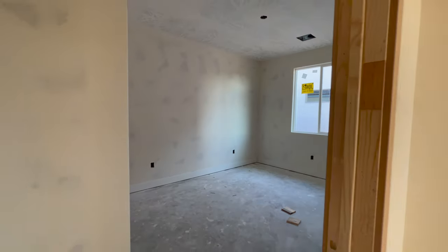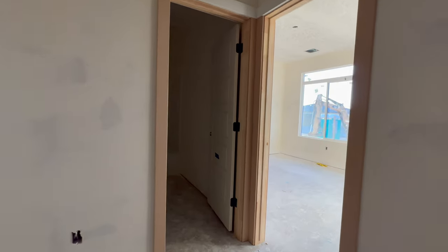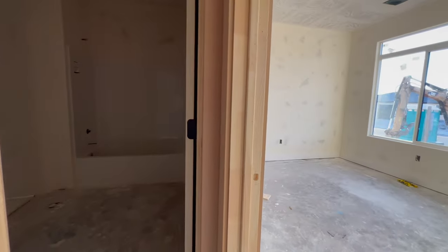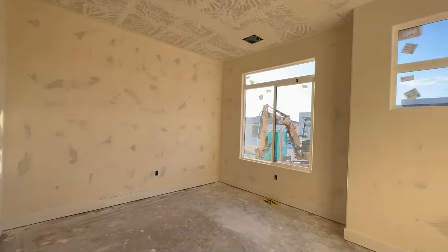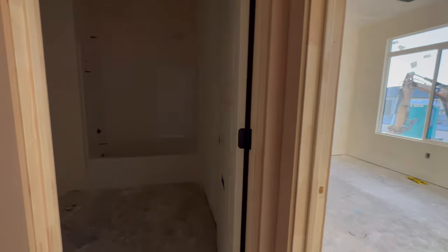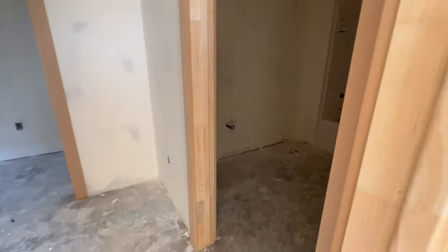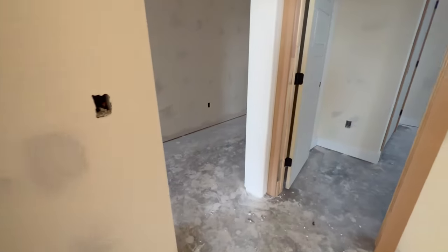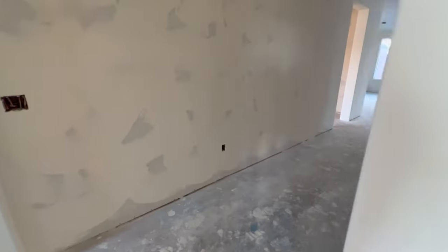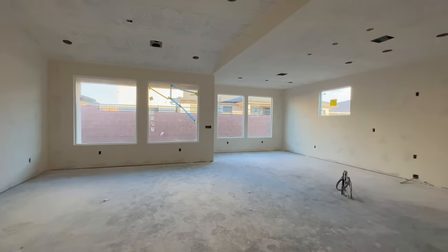Right off the front door to the right we've got two full bedrooms and a full bathroom that they share. This can obviously be an office or a bedroom. We've got a full bathroom right here, and a closet right there, with a nice big open floor plan.